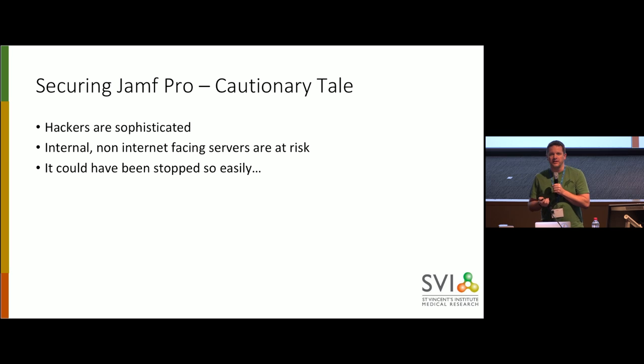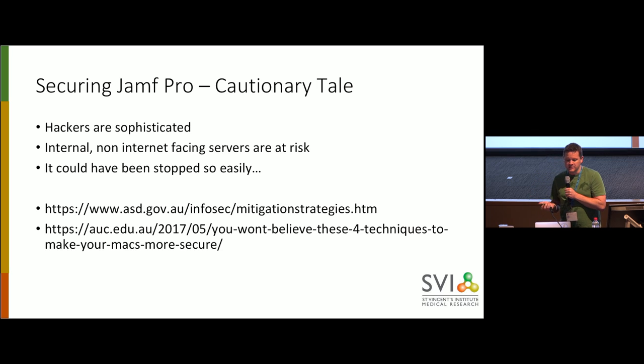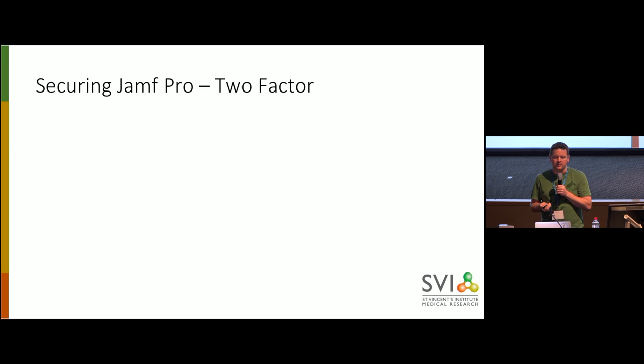It could have been stopped so easily. There was absolutely no reason for them to be able to get onto their backup server at all. The Australian Signals Directorate have got some great security mitigation strategies. And there was a really good talk at JNUC last year on how to make your Mac more secure. So what one step could they have done to stop the attack? Well, they could have used two-factor authentication.